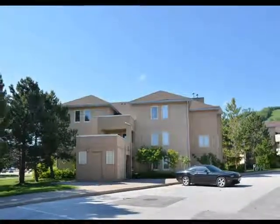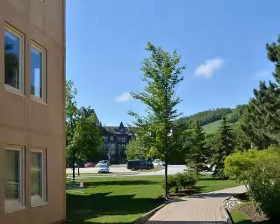Introducing Chalet No. 2317, The Blue Mountains, Ontario.